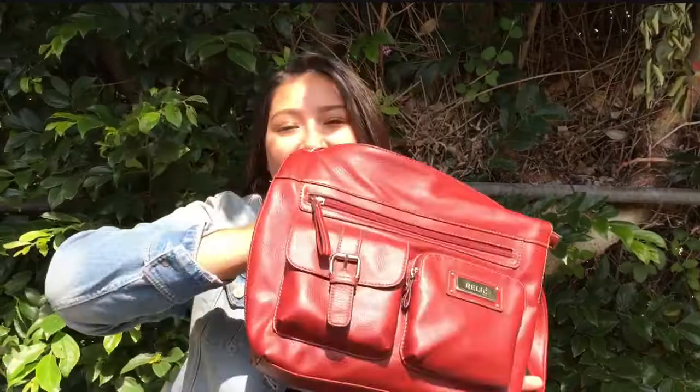Hey everyone, I'm going to be doing a what's in my bag video. I'm going to be showing you what's in my bag. I just have this bag — I got it for Christmas so I don't know where it's from. My mom got it for me.